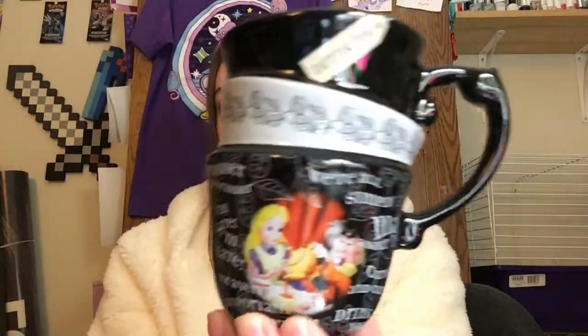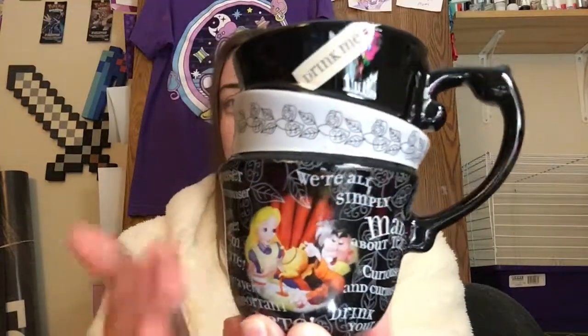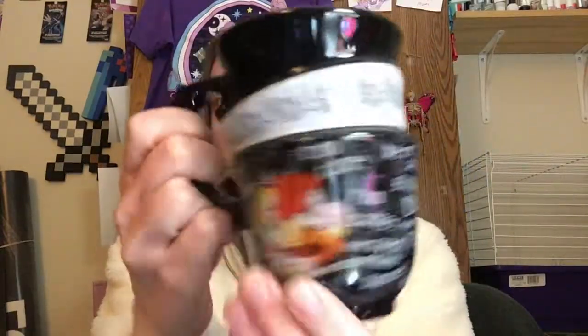I then got this really awesome looking mug and it's Alice in Wonderland themed. I love Alice in Wonderland — it looks like a whole bunch of teacups but it's a nice little mug. And then for pretty much the last things, I got a whole bunch of Japanese snacks, which are really my favorite — I can't wait to eat these.